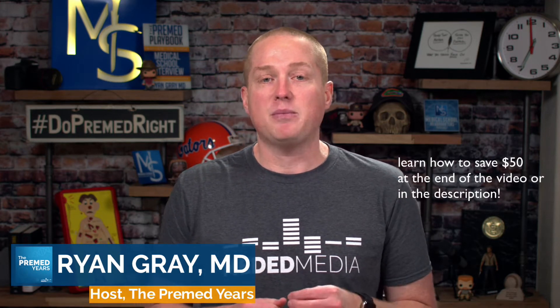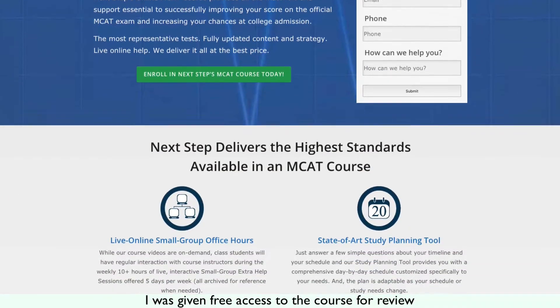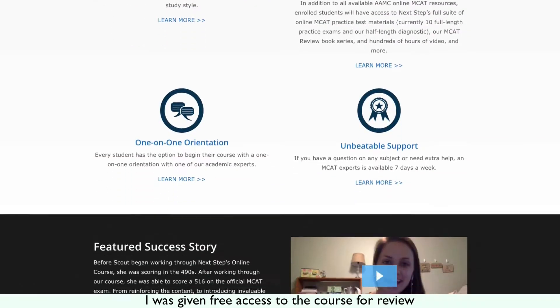Hey guys, my name is Dr. Ryan Gray, host of the Pre-Med Years Podcast. I want to talk to you today about what I think is the best online MCAT prep course there is that you can buy right now. So what do I think is the best MCAT course? It's from Next Step Test Prep. They're known for their one-on-one tutoring, but not that long ago they released an online course. They came at it from a completely different angle than most other test prep companies, and that's why I think it's the best course out there.